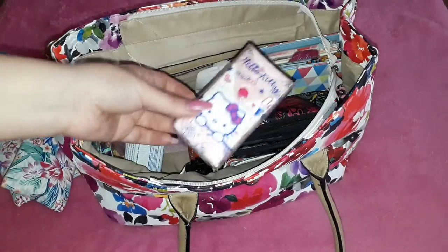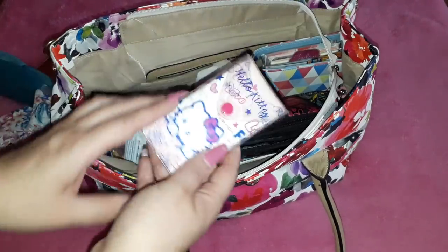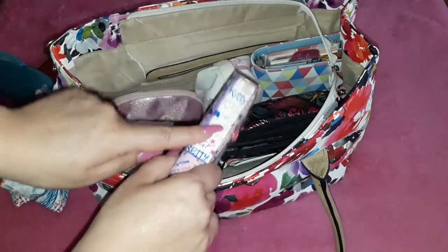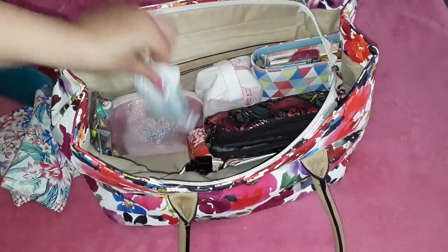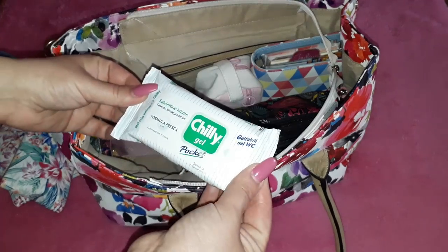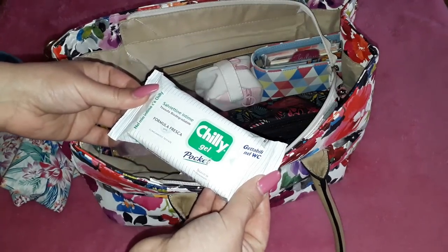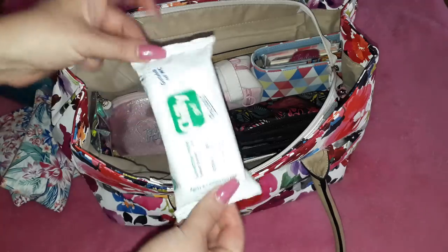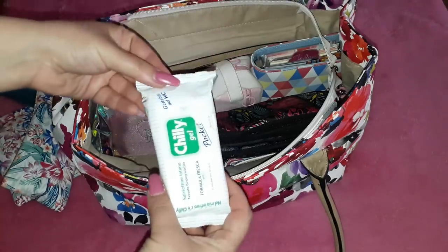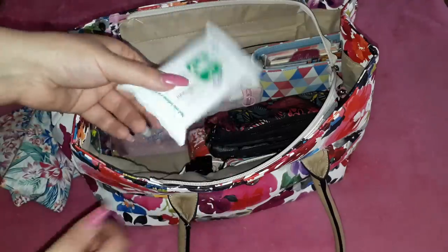This is my pack of tissues — you've seen this in all my what's in my bag videos for the past two or three years. It's holding very well; I had to repair it a little bit with tape but it's still going. Then I've got my Chilly intimate wet wipes — I find these very good because they're compact, small, and effective.